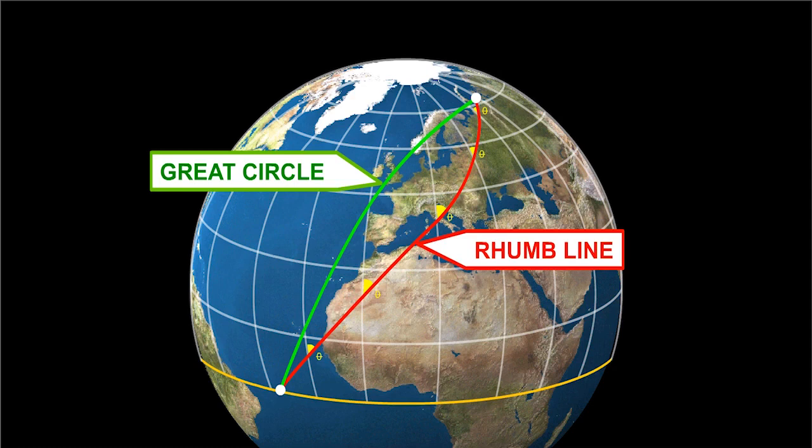From the diagram on the screen, we can see that a typical great circle track follows a different path over the Earth's surface to the rhumb line track, between the same departure and destination positions.